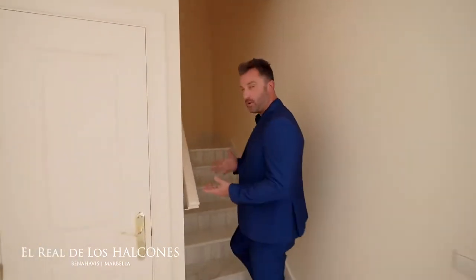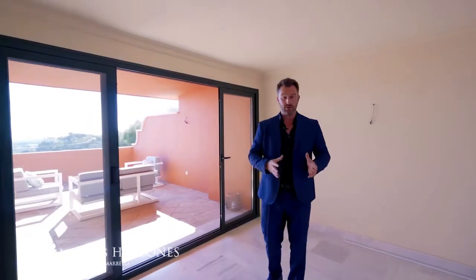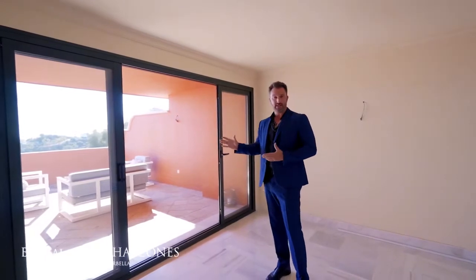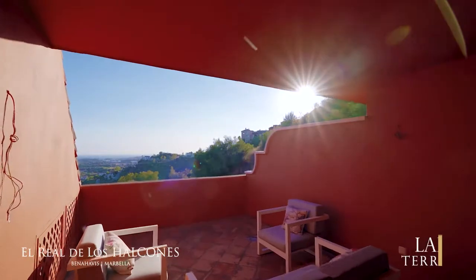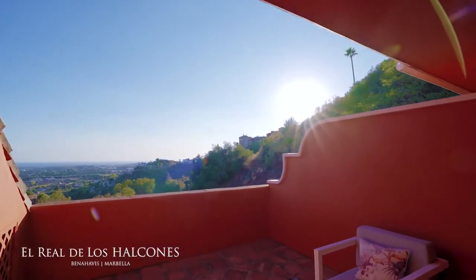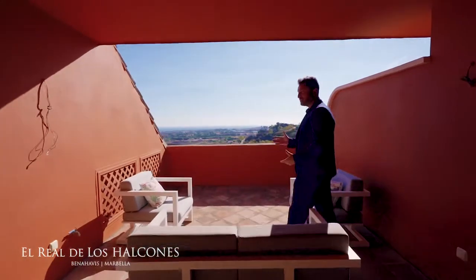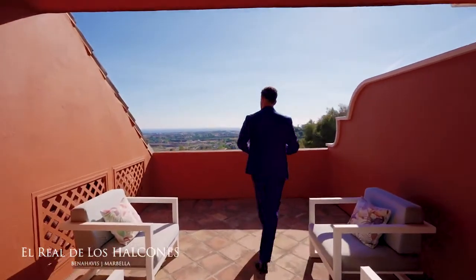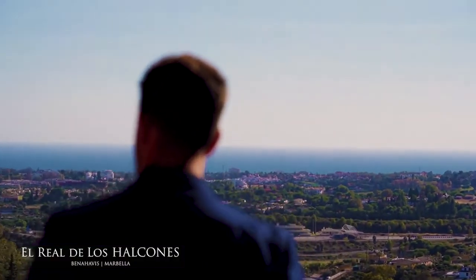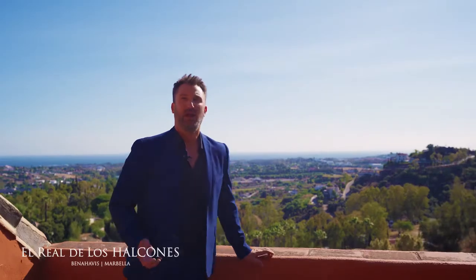Now we're going to check out the master suite, which is on the other level — this is a duplex. Through these lovely steps we enter the master suite. You have a walk-in closet and your own private terrace. Can you imagine a jacuzzi out here with these views, especially at night time? You can see the lights from the whole coast. In fact, in this shot you can see a lake, the sea, the mountains — everything is so close, and of course this beautiful sun and the Mediterranean.